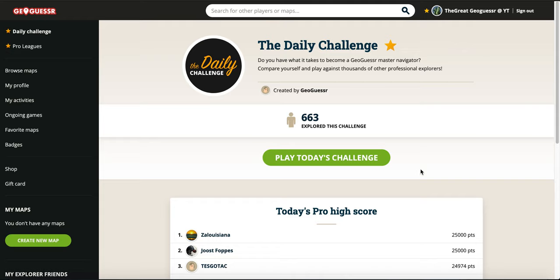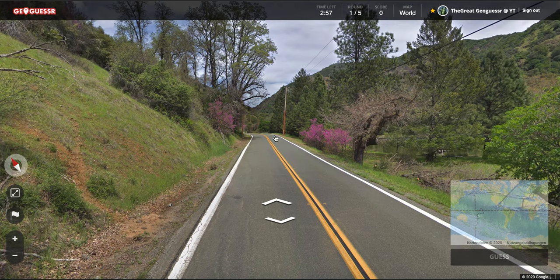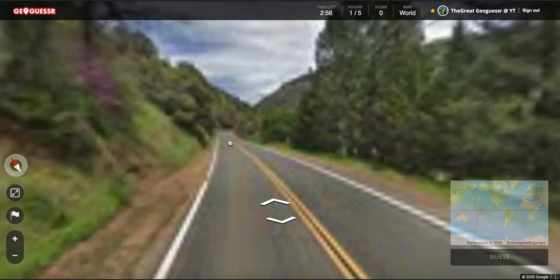Welcome everybody to a new GeoGuessr video. Today we are going to play the daily challenge of January the 4th, 2020. Down here are the pro scores and let's start immediately. Alright, first location — we are in the US somewhere.